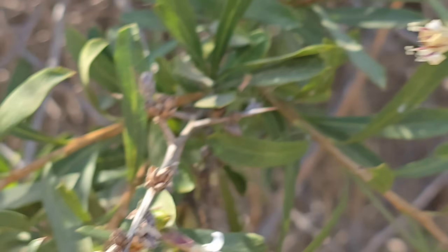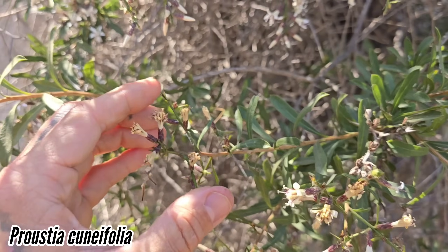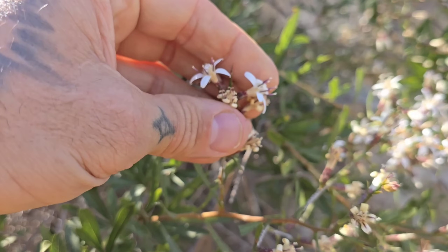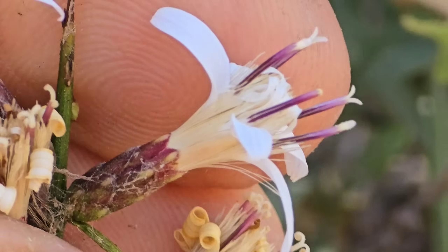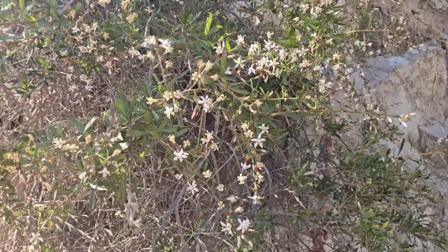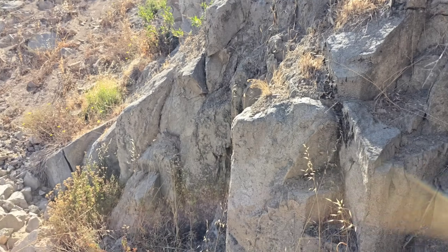This plant is spiny as hell, which tells you it had herbivory pressure in its evolutionary past. It smells really fragrant. Those purple anther tubes and purple involucres are really curious. God, it smells good. We've got a couple of different drought-adapted fabids, an Ephedra, and a whole bunch of Asteraceae diversity.